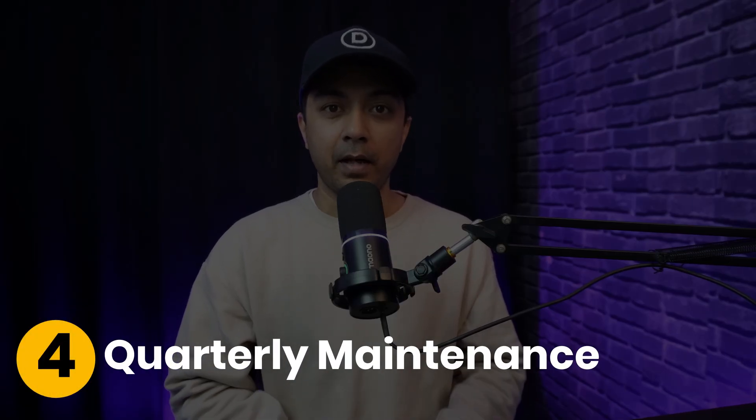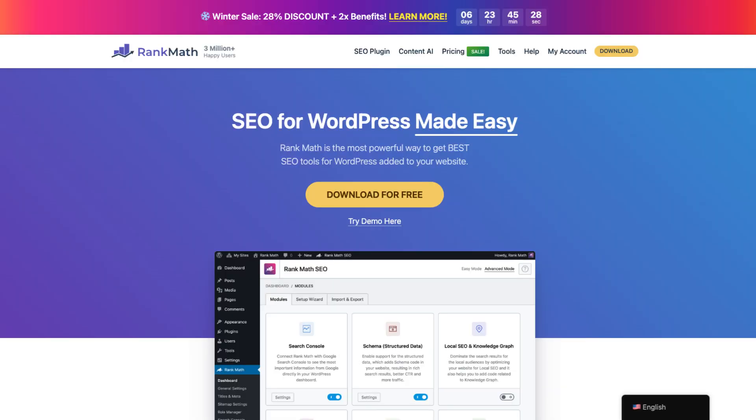Quarterly maintenance — every three months, do a deeper checkup. This is your chance to review your website's overall health: check for broken links, test website speed and make sure everything is mobile responsive. Don't forget to revisit your SEO strategy, including keyword research and both on-page and off-page techniques. Tools like Rank Math can help you with AI-powered keyword suggestions and optimization.